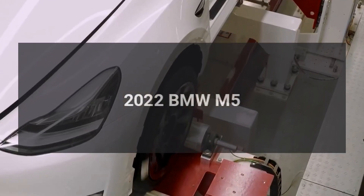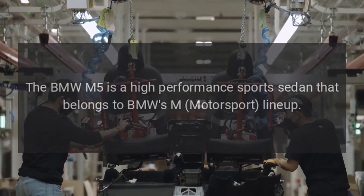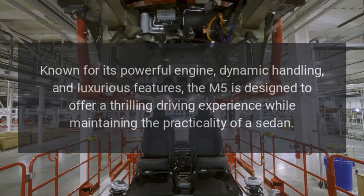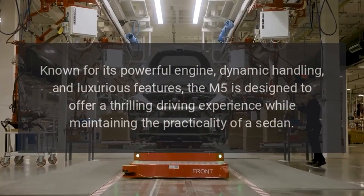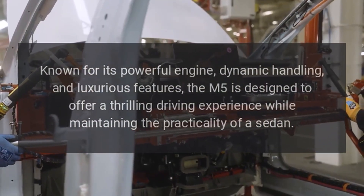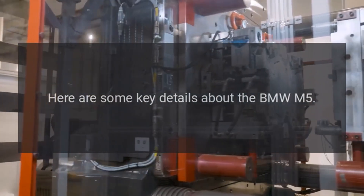2022 BMW M5. The BMW M5 is a high-performance sports sedan that belongs to BMW's M Motorsport lineup. Known for its powerful engine, dynamic handling, and luxurious features, the M5 is designed to offer a thrilling driving experience while maintaining the practicality of a sedan. Here are some key details about the BMW M5.